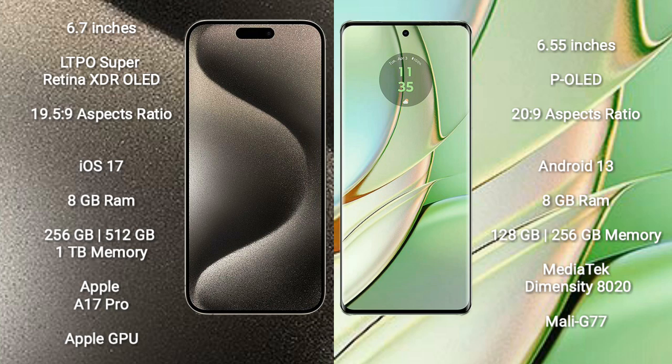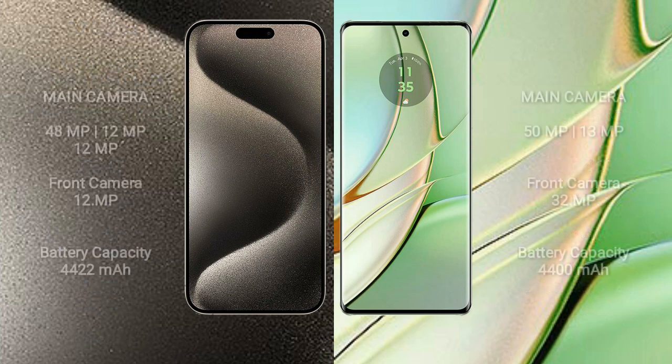The iPhone 15 Pro Max runs on iOS 17; the Motorola Razr 40 runs on Android 13. The iPhone 15 Pro Max comes with 8GB RAM and 256GB, 512GB, or 1TB internal storage, with the Apple A17 Pro processor and a separate GPU. The Motorola Razr 40 comes with 8GB RAM and 128GB or 256GB internal storage, with the MediaTek Dimensity 8020 processor and Mali-G77 GPU.